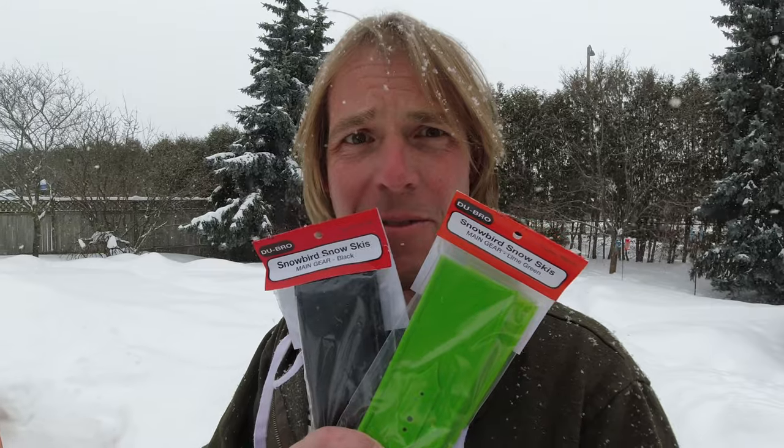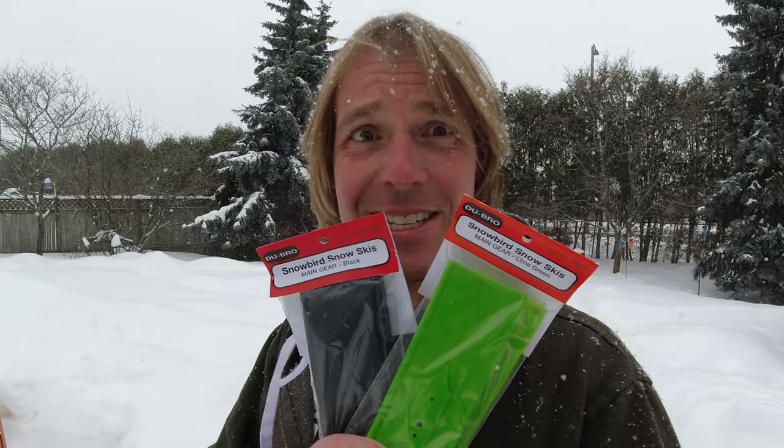So much snow! If only there was a manufacturer who made skis!